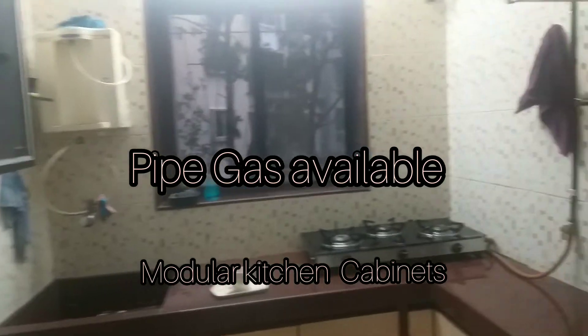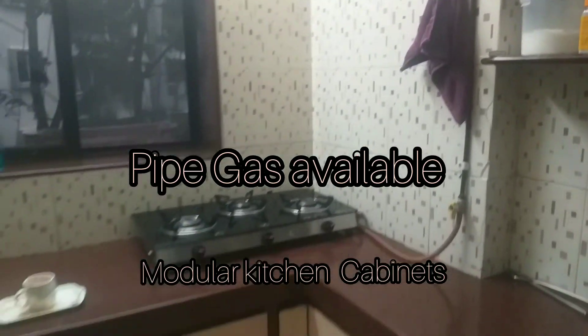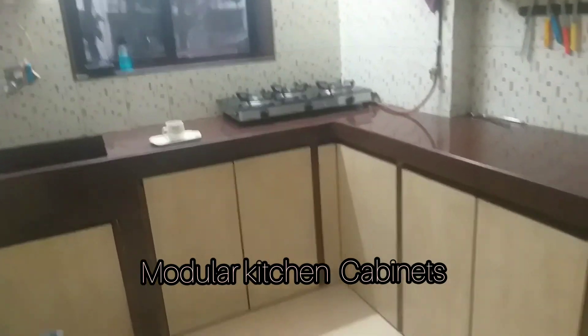There is a little bit of space for bikes, guests, and food. This is your kitchen.